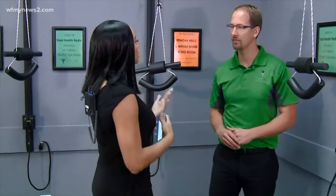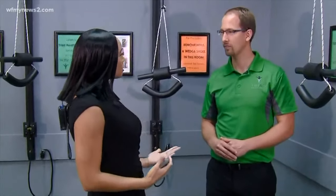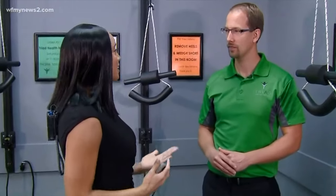With that being said, I want to bring in the expert here. This is Dr. David Schwartz with Triad Health Center. He's actually the owner and doctor.